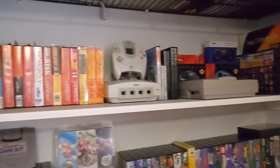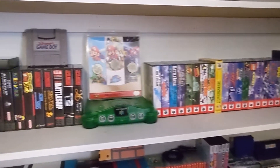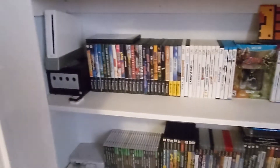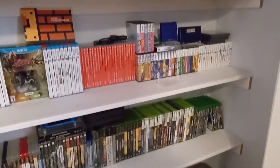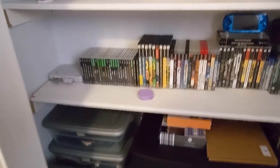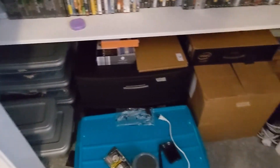That is most — actually pretty much all of my collection at the moment. I've actually run out of room on these shelves to put any more. And down here we have cables and accessories and whatnot.